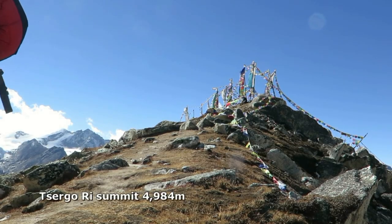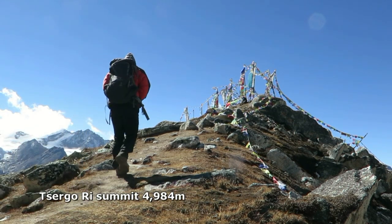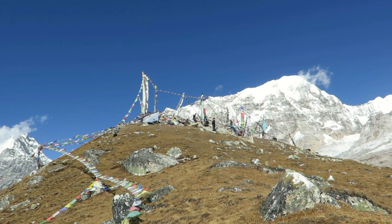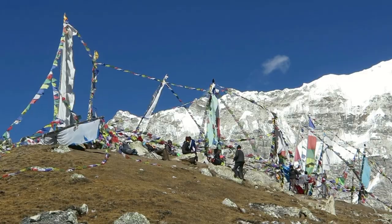Some trekkers race up in three hours and typically suffer from the lack of oxygen. A more realistic time is five to six hours to the summit, allowing time to rest and enjoy the views. In the popular trekking seasons, the summit of Churgo-ri is a pleasant grassy dome, although snow will be present at times.